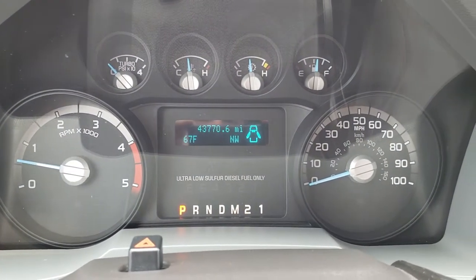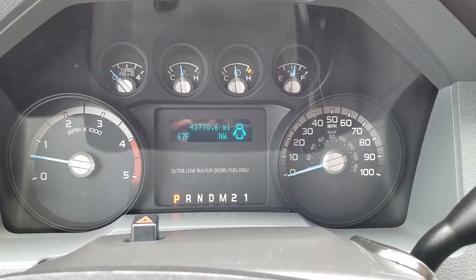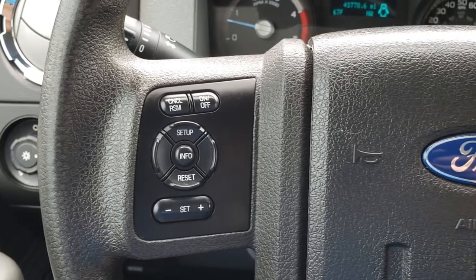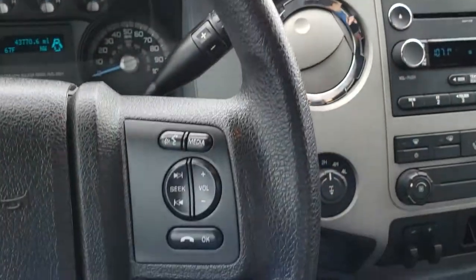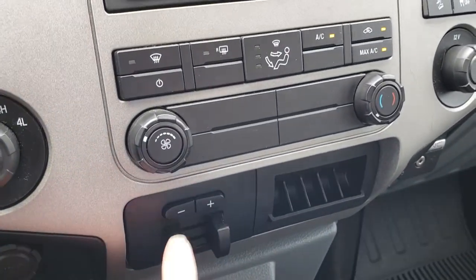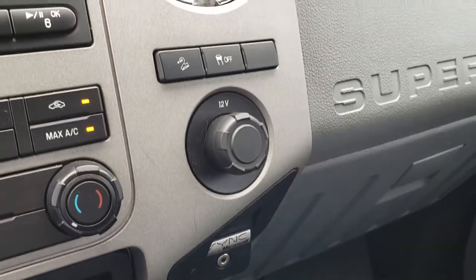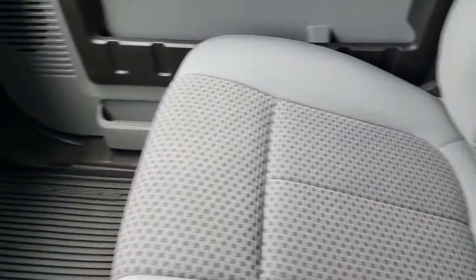You can see that this truck has 43,770 miles. It has an outside temperature display as well as a compass. Instrument cluster is nice and clean. You have your radio and Bluetooth controls on the right, cruise controls on the left. Steering wheel is in really nice shape. Has a CD player, four-wheel drive, the factory tow command brake controller, USB and sync hookups, downhill assist control, and stability control with roll assist.